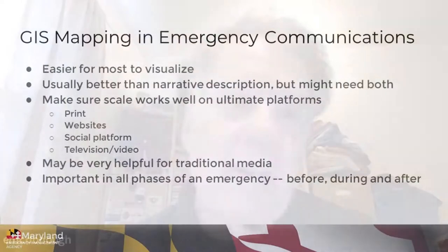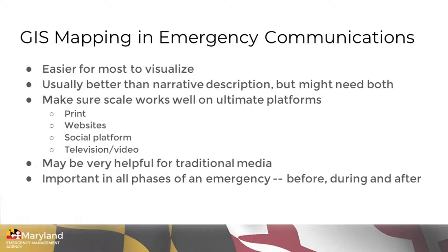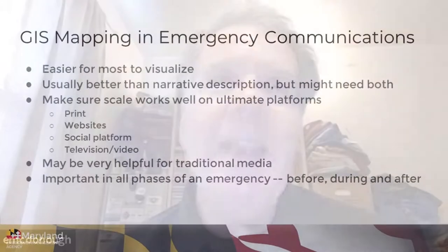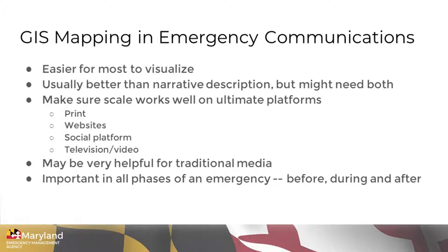For example, we have evacuation zones in the state of Maryland for a couple of nuclear power plants. While we can certainly show those evacuation zones on a map, unless the map is a street-level map — which is not always feasible for presentation or for public information — we may also have to include a narrative. On the press releases that we put out when we do drills for emergencies at nuclear power plants, we do actually give a narrative of what the zone boundaries are.